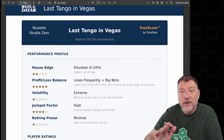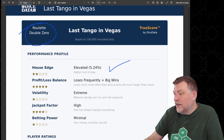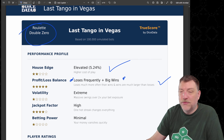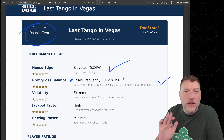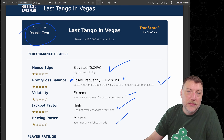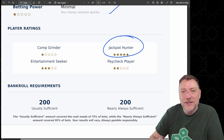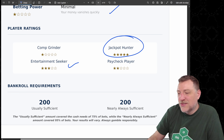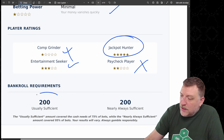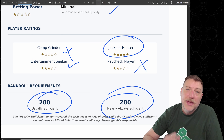So, is this a strategy you should be playing? Here's the true score report for the double zero. House edge is elevated at 5.24%. Profit and loss balance gets five stars — it does lose frequently, but the wins are much larger than the losses. Volatility is extreme. Jackpot factor is high. Betting power is minimal — money does vanish quickly. It does best for the jackpot hunter. Entertainment seeker gets three stars. Palm grinder and paycheck player — not a great strategy for either of you. Bankroll requirement is $200 for the Last Tango in Vegas.